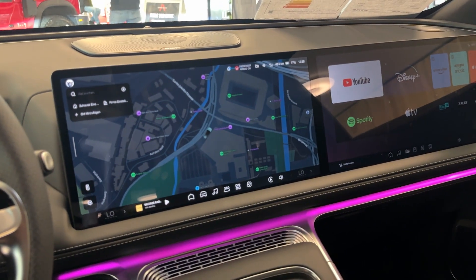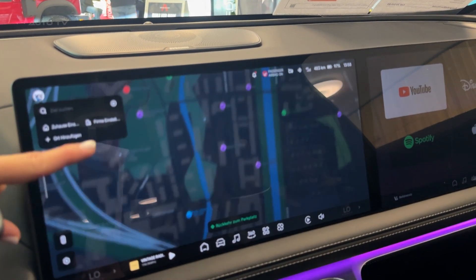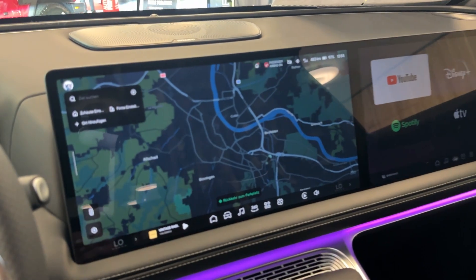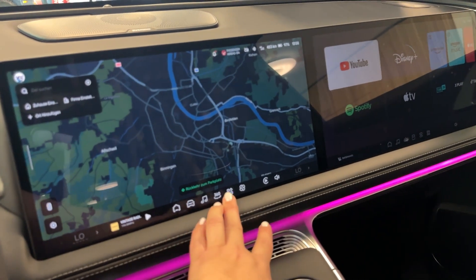Here's where it gets really impressive. The dual-chamber air suspension system doesn't just provide comfort — it actively predicts road conditions and adjusts in 0.1 seconds. Hit a corner and the suspension stiffens before you even feel the lean. It's like having a crystal ball under your chassis.